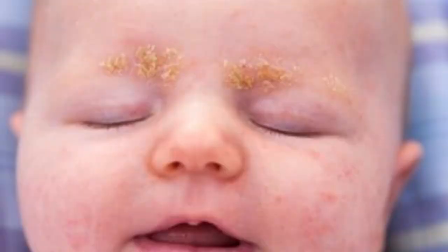Cradle cap is essentially a normal newborn problem. It happens within two to four weeks after birth, peaks by around three months, and may present until one year of age. Rarely it may go beyond one year, but most babies have resolution by one year. The thick adherent greasy scales may also be present behind the ears, eyebrows, near the nostrils, in the armpits, groin, and diaper areas. It is essentially harmless.